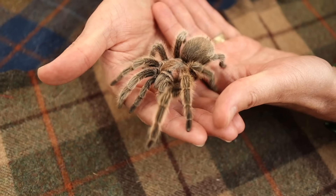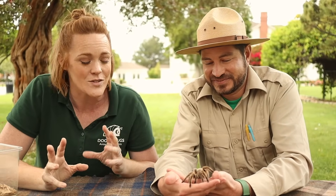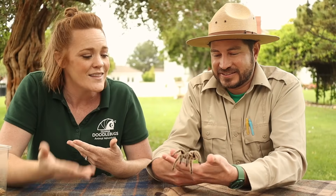Exactly. So if we learn about things that maybe scare us, give us the heebie-jeebies, we might just find the joy. You may not want to go out and handle everything, but by learning about it, you'll realize it's not so scary after all. And every living thing, whether it's cute and cuddly or creepy crawly, they all deserve our kindness and respect.